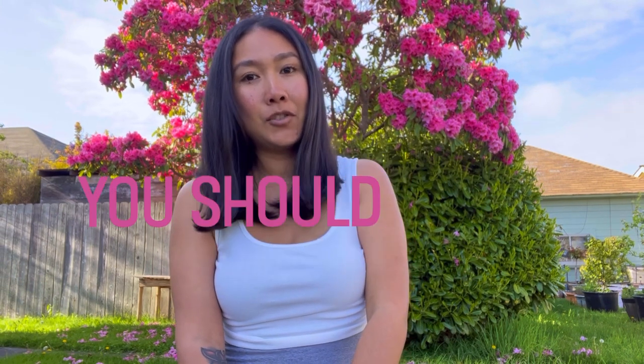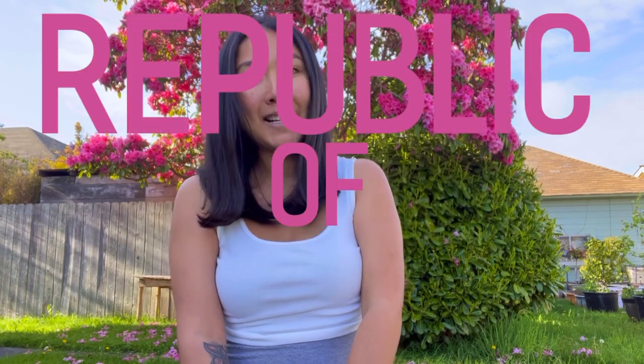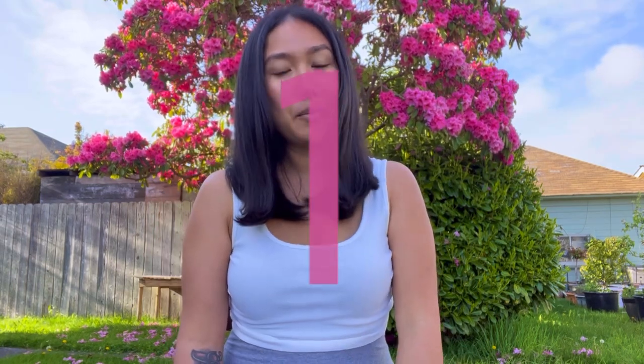Hello everyone, welcome back to my YouTube channel. I hope everyone's doing well. In today's video I'm going to be talking about 10 tips you should know before traveling to the Republic of Palau. I have my 10 tips right here — my notes are kind of messy, but let's get right into it.